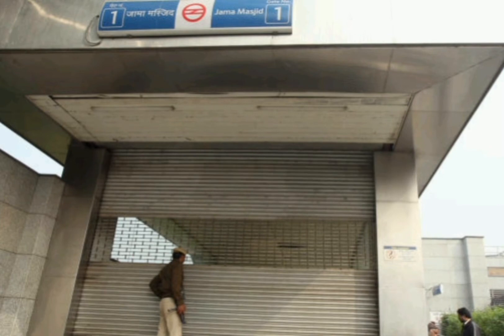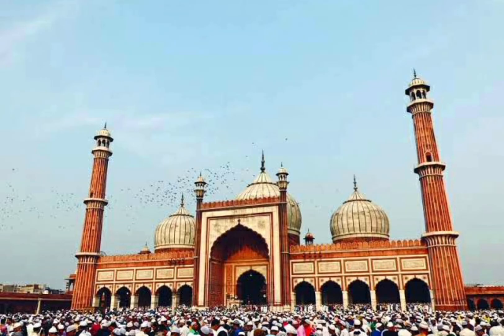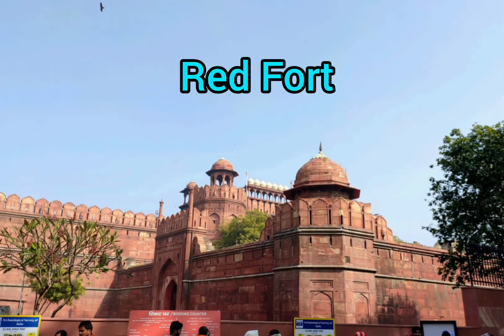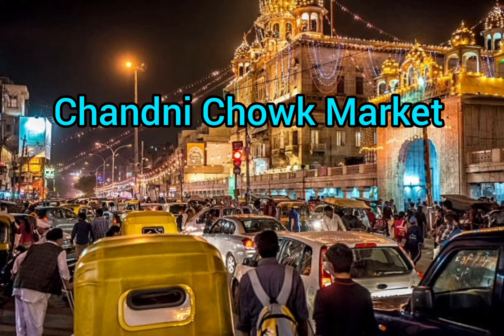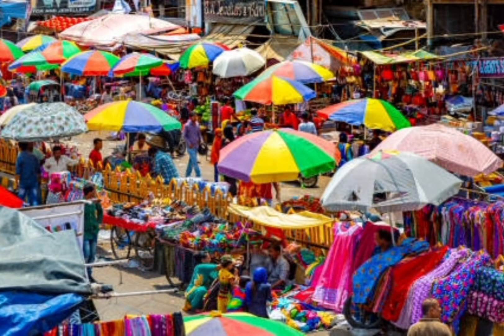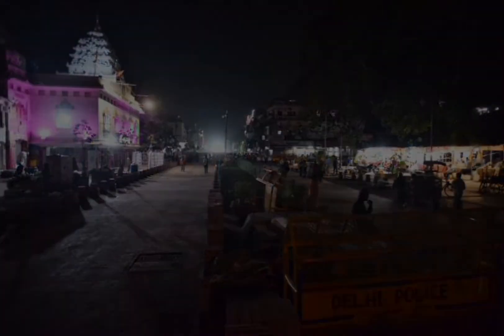Visit Jama Masjid, then go back to the Violet Line and reach Lal Kila station. From Jama Masjid station, visit Red Fort. From Red Fort, walk towards Chandni Chowk market — you can explore the market, and if you want, you can also have paratha from the Paratha Gali. From Chandni Chowk, take the Yellow Line and go to Jor Bagh.